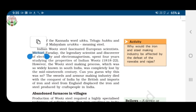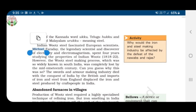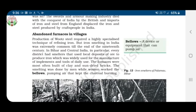Indian wootz steel fascinated European scientists. Michael Faraday, the legendary scientist and discoverer of electricity and electromagnetism, spent four years studying the properties of Indian wootz — from 1818 to 1822. However, the wootz steel making process, which was so widely known in South India, was completely lost by the mid-19th century. The swords and armor making industry died with the conquest of India by the British, and imports of iron and steel from England displaced the iron and steel produced by craftspeople in India.